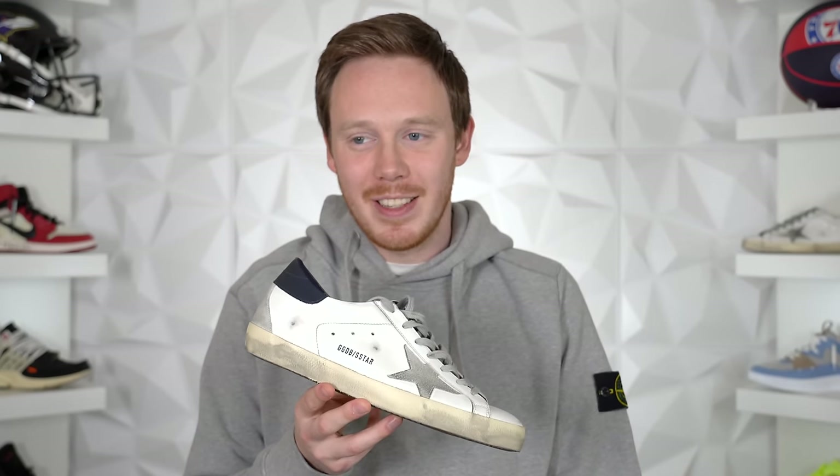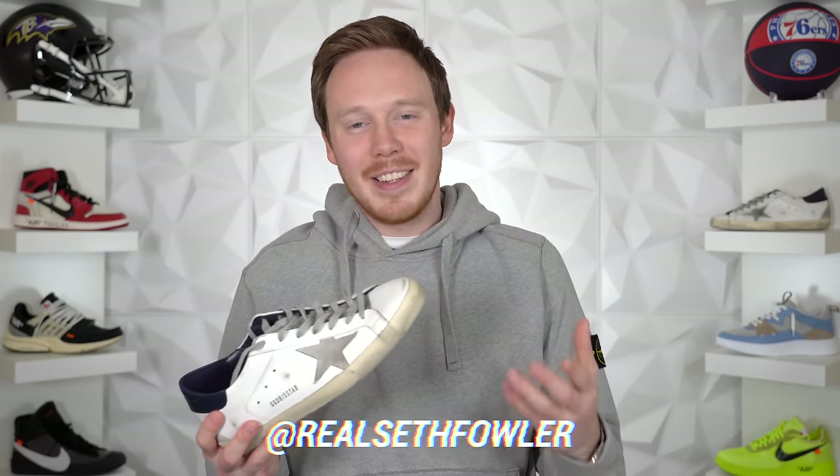So this shoe cost me $420. That's not a joke — that's actually how much I spent on it. What's up everybody? I'm Seth Fowler and today I'm reviewing the Golden Goose Superstar.